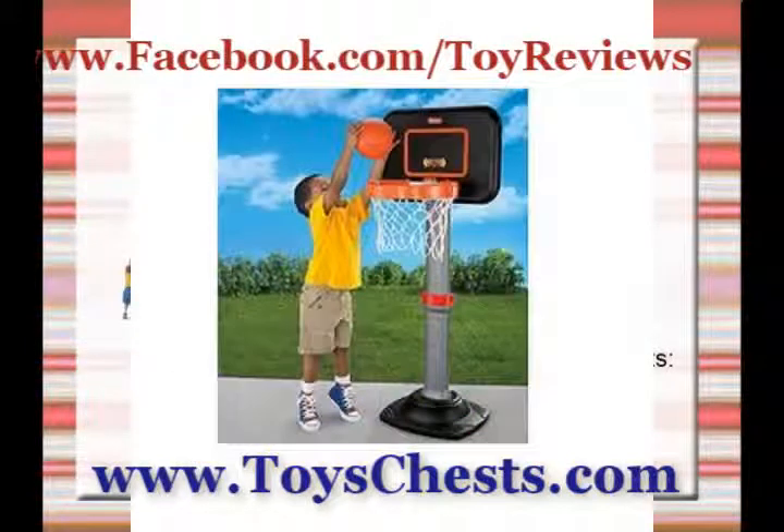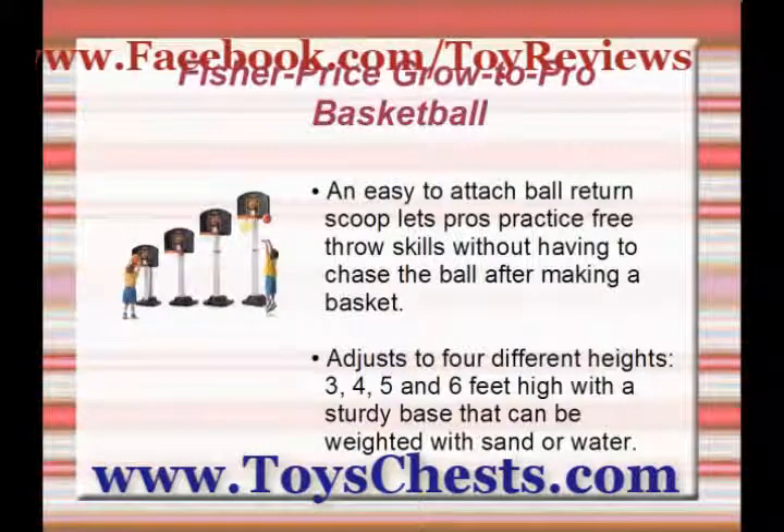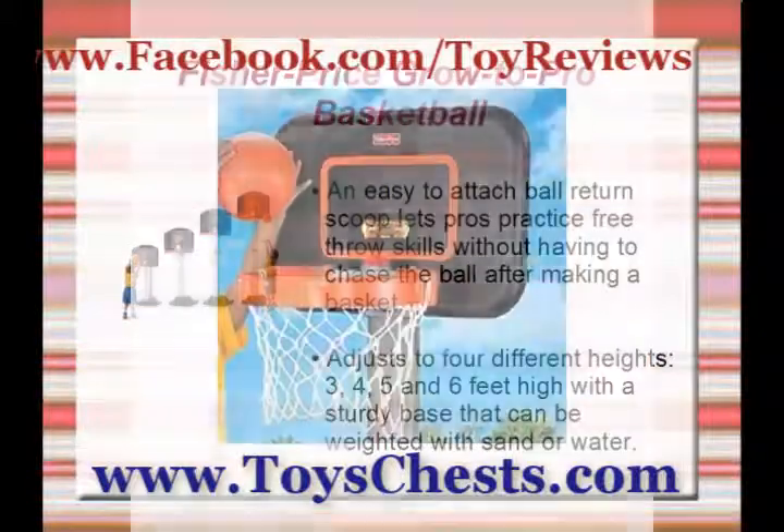This is the Fisher-Price Grow to Pro Basketball Set. The Grow to Pro Basketball Set grows with your child from small to tall and from beginner to pro.